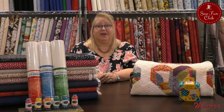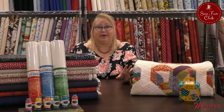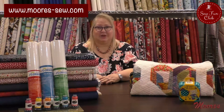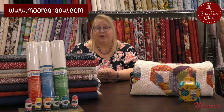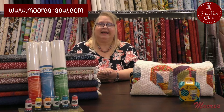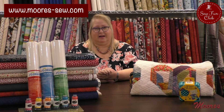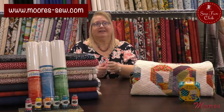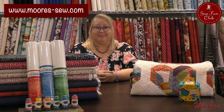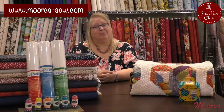You can always check out all of the activities and everything that's going on at Moore's Sewing Centers by clicking on our link moores-sew.com, where you can see the events coming up and all the classes happening at all of our five locations: Mission Viejo, Huntington Beach, Brea, Corona, or Temecula. You always want to check because a certain class may be at a specific store, so make sure to check moores-sew.com regularly.